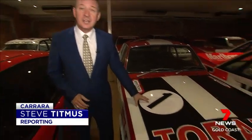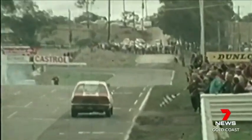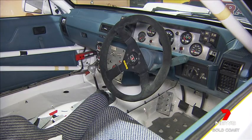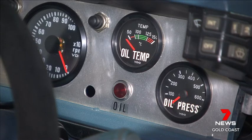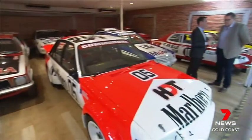The collection of 30 Brock cars includes this Torana XU1, which Brock won his first Bathurst in 1972. There's also the VL Commodore that he won his last of nine Bathursts in 1987. It's a fantastic collection of Peter Brock's legendary race cars — cars that he raced at Targa, at Bathurst, and won at Bathurst with, and at Sandown as well. An amazing collection all round.